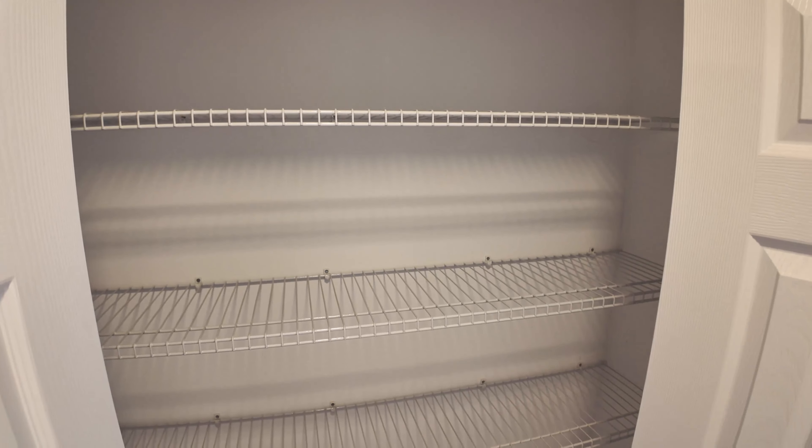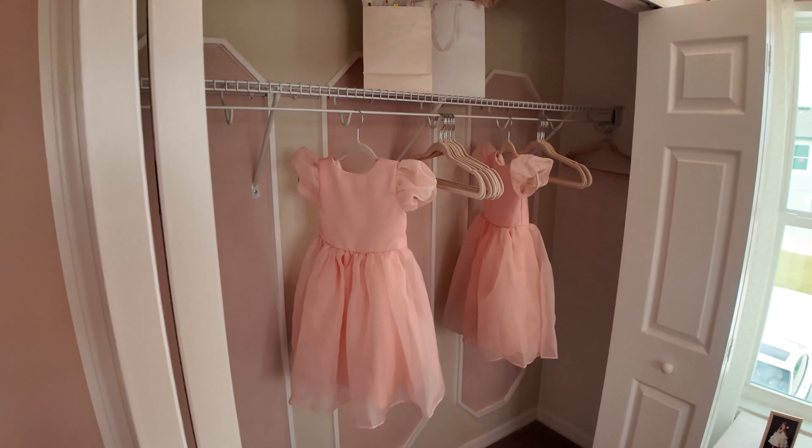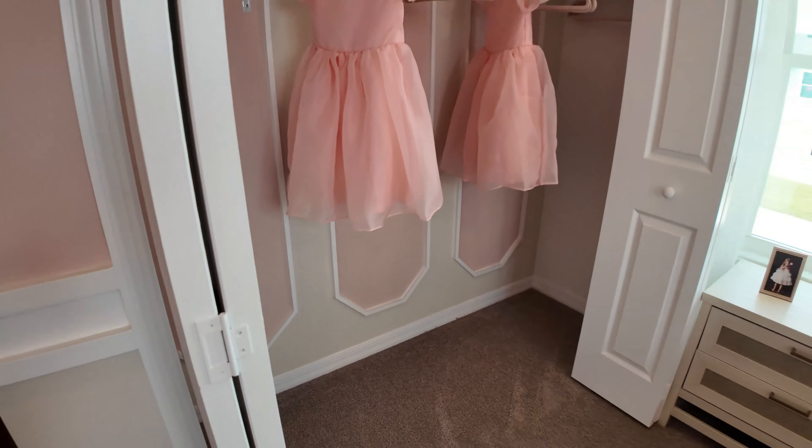And then you have bedroom number two. Now that we've looked at bedroom number two, let's take a look at the master. The master in this home is very impressive.